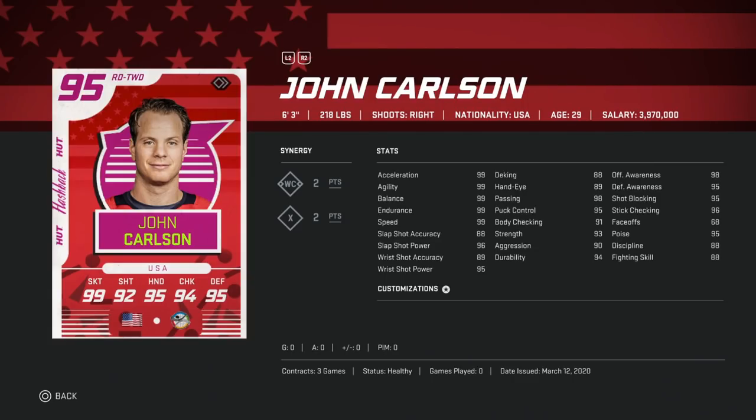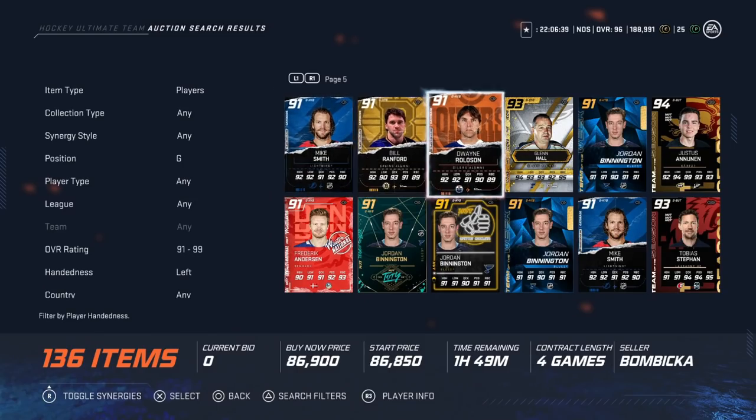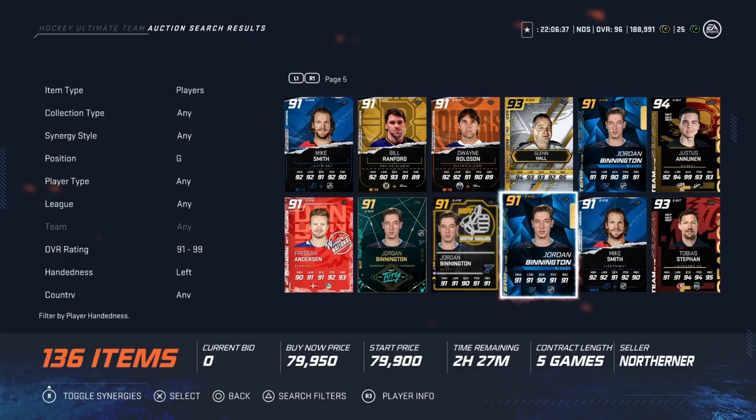Number one is any of the 95 John Carlson versions — six-foot-three, 218, with 99 skating and 96 shot power and accuracy. He's just bigger than Savard. The flashback card is solid, Team of the Season is even better, Team of the Year is even better. Size, speed, and shot makes John Carlson the best right-handed defenseman currently in the game.